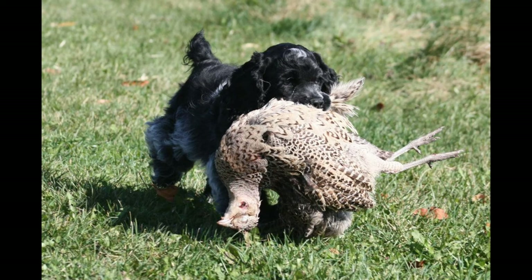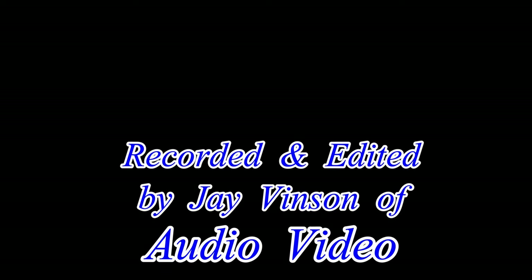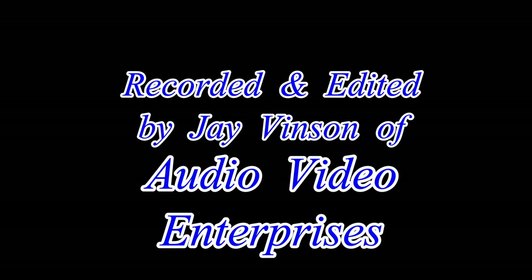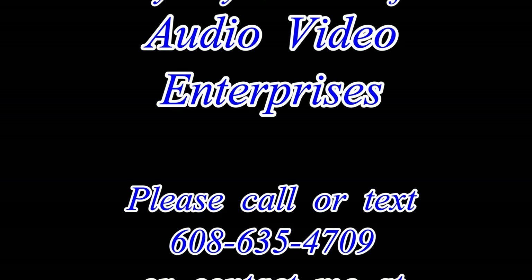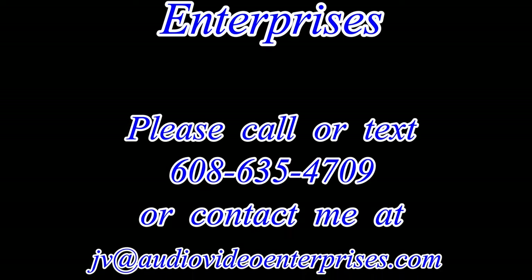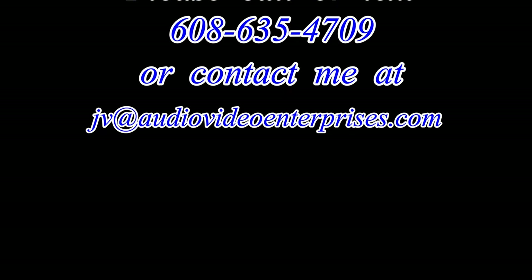Thanks for watching, and we'll see you in the field.